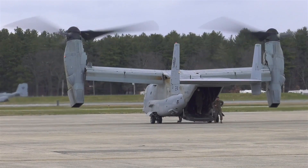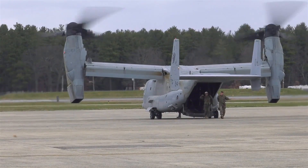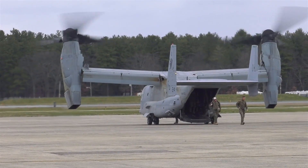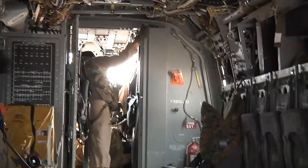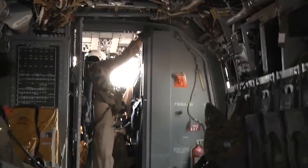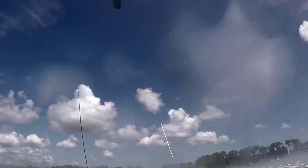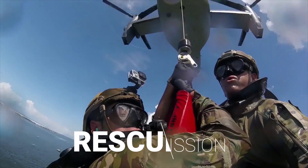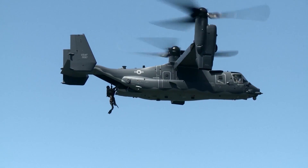From humanitarian rescue missions to combat deployments, the Osprey has proven its worth time and again. It has seen action in Afghanistan, Iraq, and Libya, and has been instrumental in missions such as Operation Neptune Spear, which led to the elimination of Osama bin Laden.